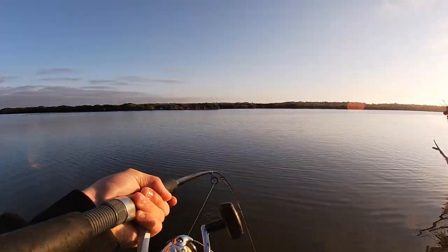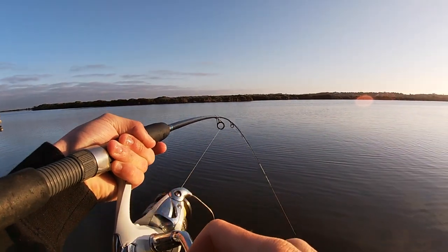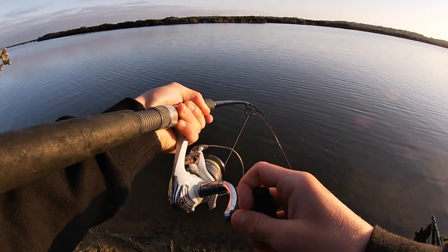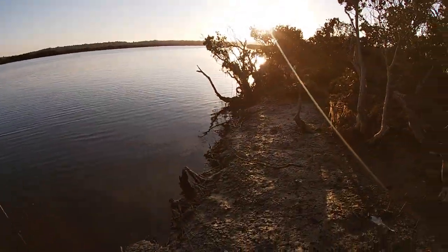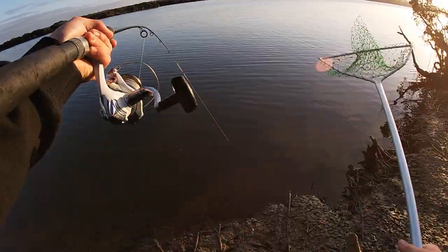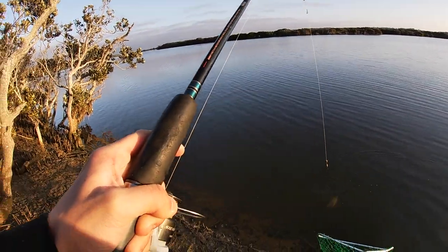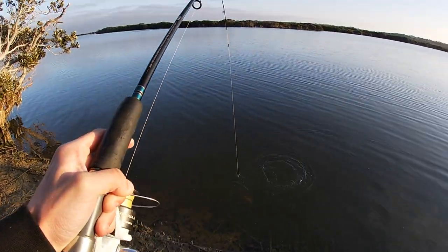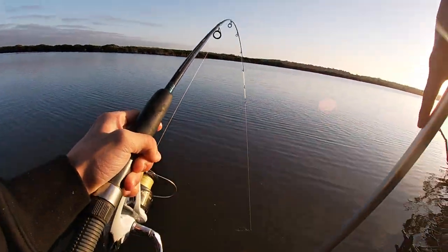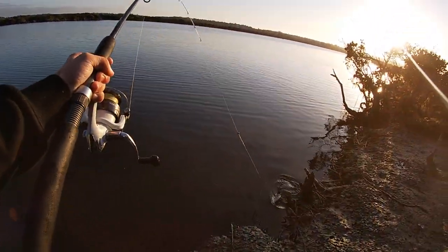Yeah, it's a trev — it is a trev — and it's a nice one. If I can get him up, that would be nice. He's a good fish. I've got a net today. Oh, he's not coming up... he's not coming up... there he is, he's up!